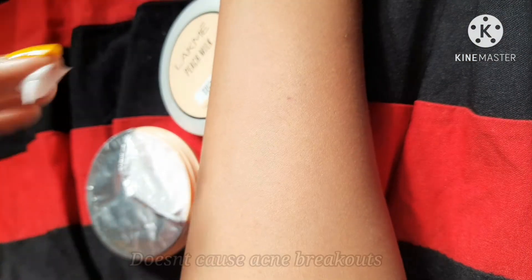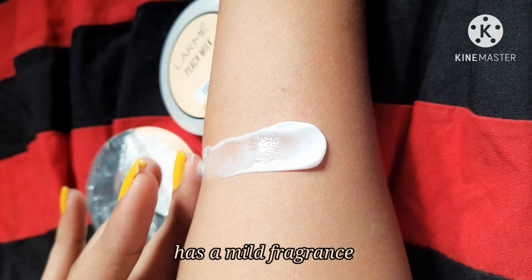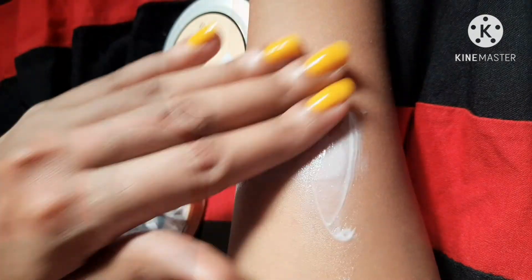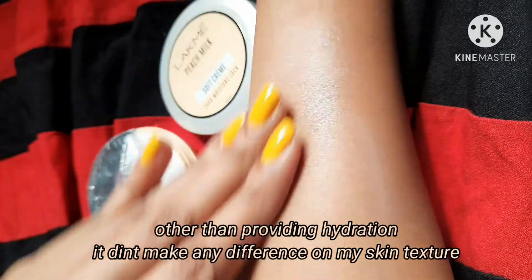I've been using this cream for the past 15 days and it didn't cause any kind of new breakouts. It has a mild, pleasant fragrance — I've used the Peach Milk lotion from this range and it has a similar fragrance. After using this for 15 days, it didn't make any significant difference on my face.